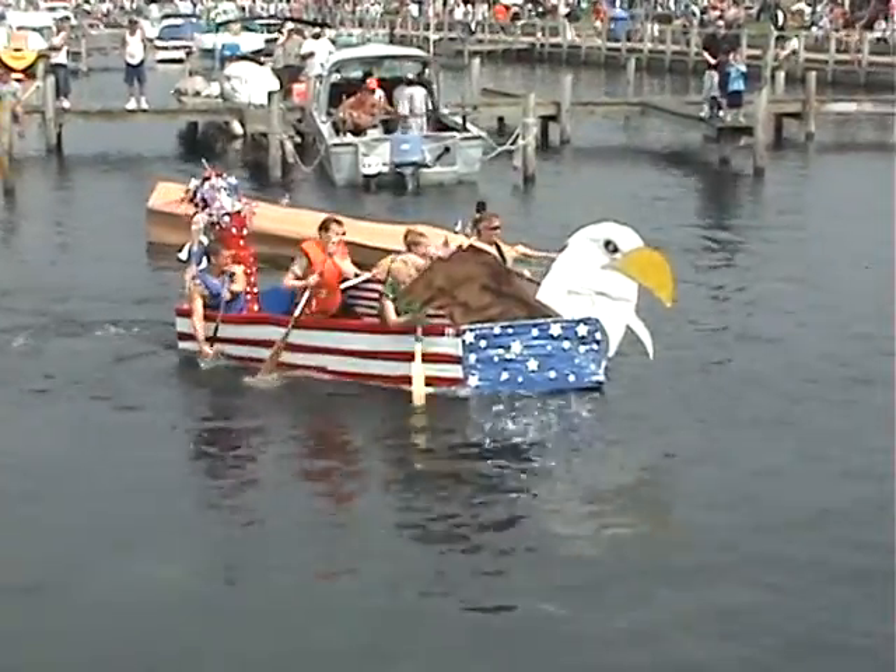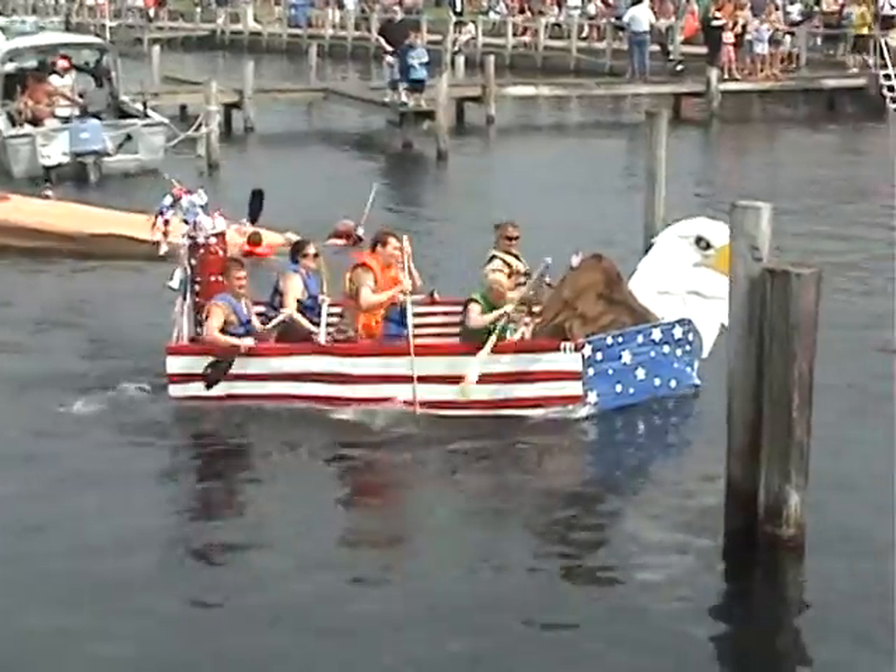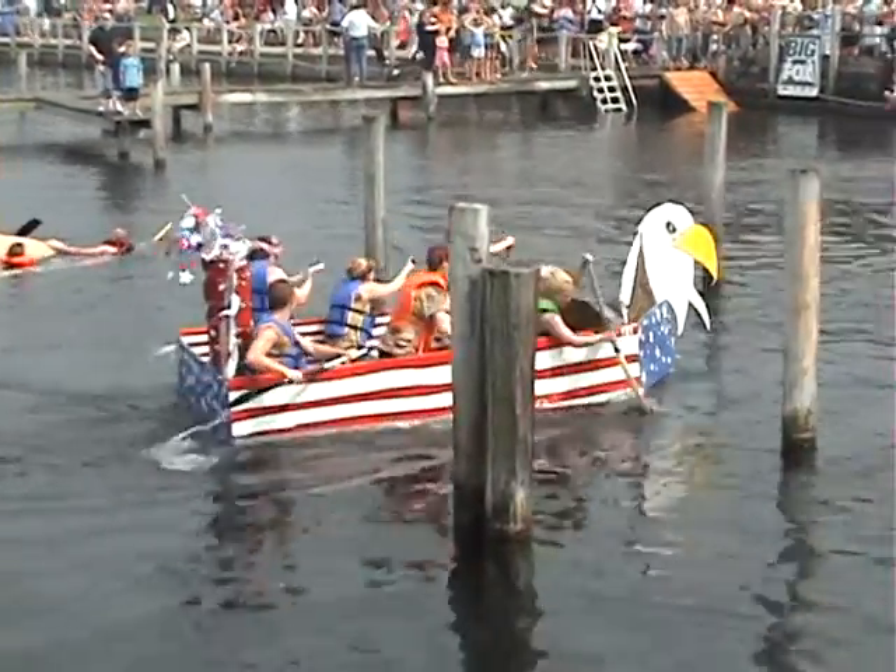The Starkweather — I don't know that they were so much in it for speed, but they were definitely in it for a great show of pride. As we get closer to the 4th of July weekend, that's a great thing.